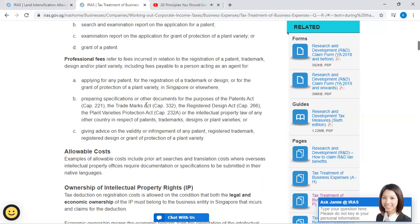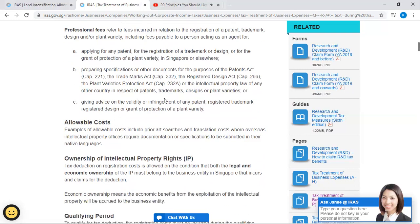(B) Preparing specifications or other documents for the purpose of the Patents Act (Cap. 221), the Trademarks Act (Cap. 332), the Registered Designs Act (Cap. 266), the Plant Varieties Protection Act (Cap. 232B), or the intellectual property law of any other country in respect of patents, trademarks, designs, or plant varieties. Or (C) giving advice on the validity of or infringement of any patent, registered trademark, registered design, or grant of protection of a plant variety.